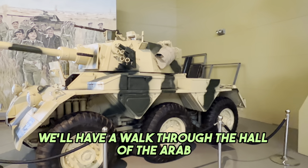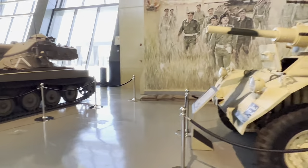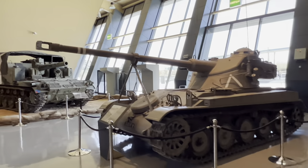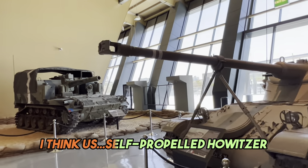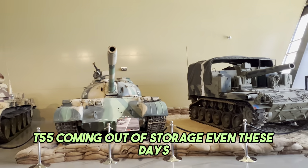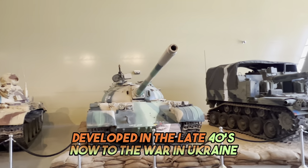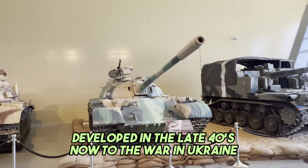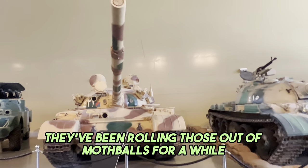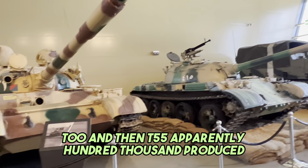We'll have a walk through the hall of the Arab-Israeli wars. This little British thing called a Saladin. French light tank, AMX-13. Big 105 millimeter U.S. self-propelled howitzer. T-55 - coming out of storage even these days, developed in the late 40s, now in the war in Ukraine. T-62s - they've been rolling those out of mothballs for a while too. And the T-55 apparently had 100,000 produced.